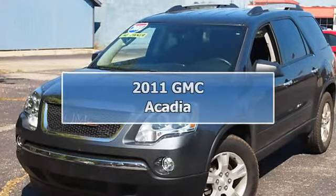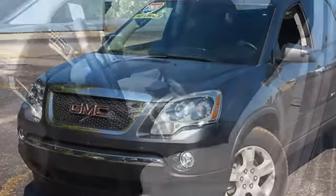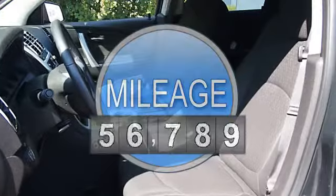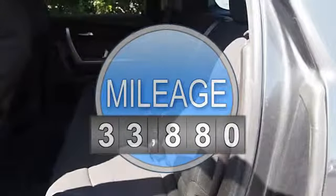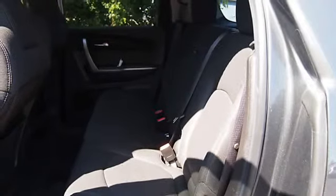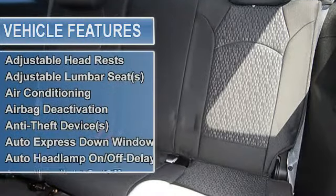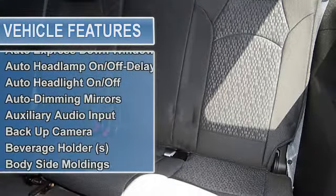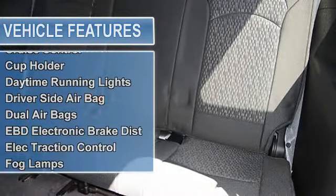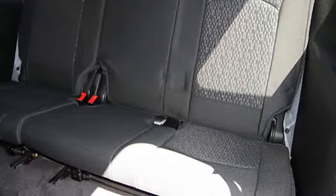2011 GMC Acadia SU5. This vehicle features the following equipment: automatic six-speed FWD, AM FM radio, adjustable headrests, adjustable lumbar seat, air conditioning, airbag deactivation, anti-lock braking system, anti-theft device, auto-dimming night rearview mirror, auto express down window, auto headlamp on/off delay, auto headlight on/off, auto-dimming mirrors, auxiliary.